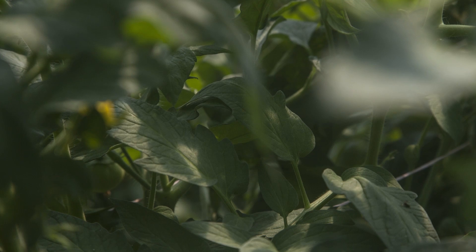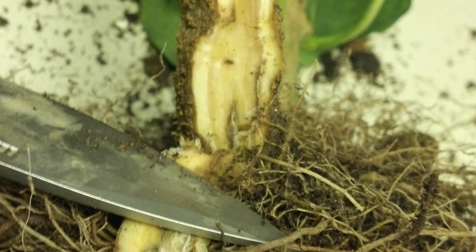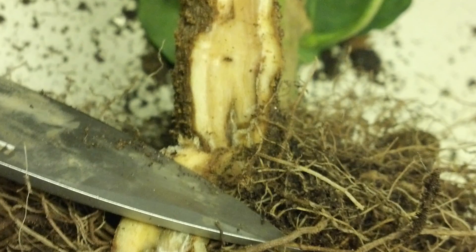Certain diseases such as fusarium or verticillium are soil-borne diseases that build up over time. Tomatoes infected with those diseases will begin to wilt and will have smaller fruit and eventually no fruit at all. Then the farmer is faced with a challenge.